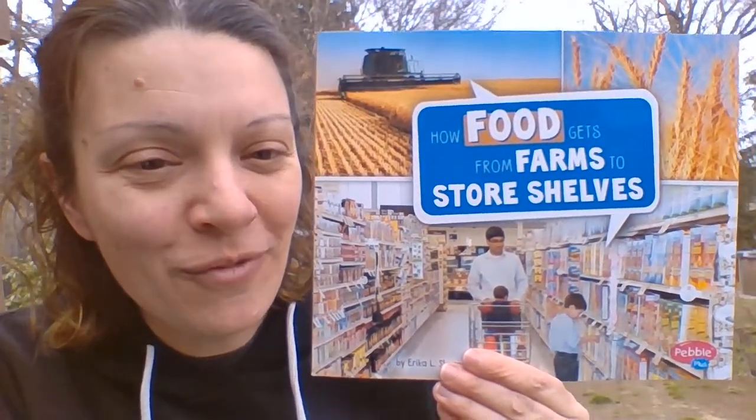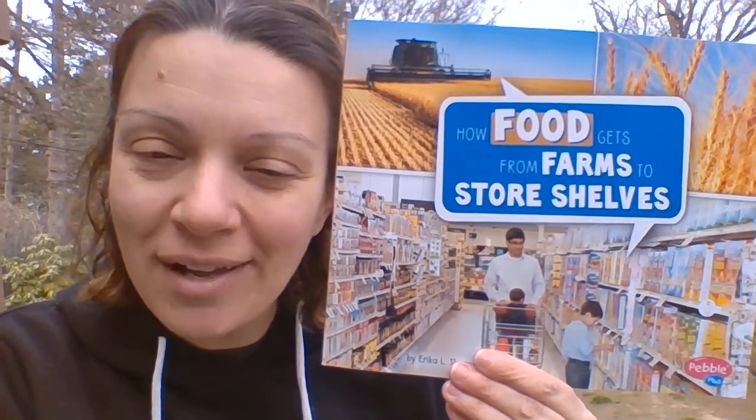Hi boys and girls, I have a brand new story to read to you today. It is called How Food Gets from Farms to Store Shelves. I thought this was really interesting because we're learning